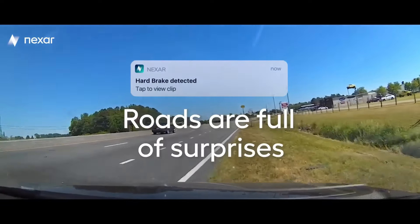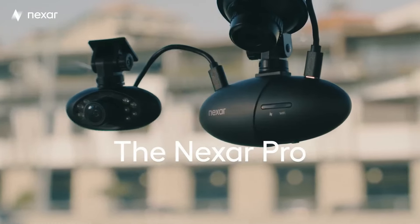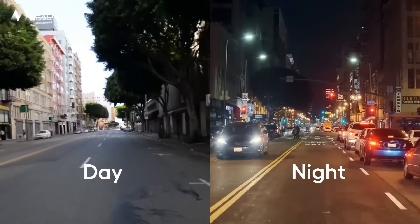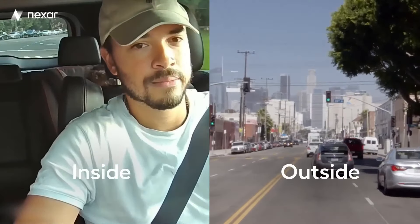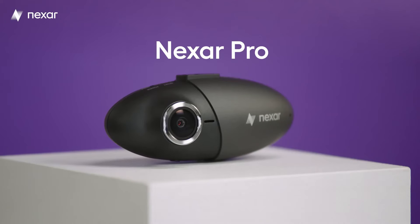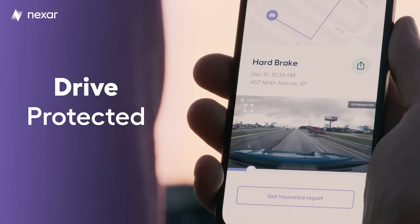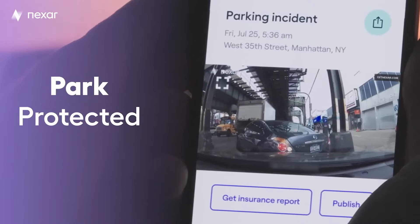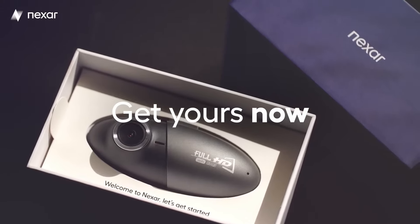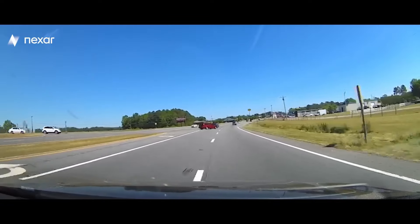In conclusion, the Nexar Pro Dash Camera is a feature-packed device that offers high-quality video recording, advanced AI-powered event detection, real-time alerts, and convenient smartphone connectivity. With its built-in GPS and loop recording, it provides a comprehensive solution for documenting your drives, enhancing safety, and providing valuable evidence in case of incidents on the road.